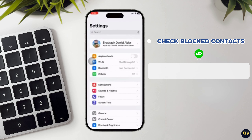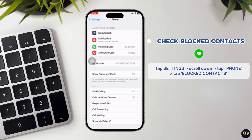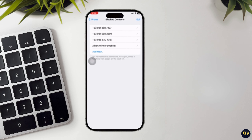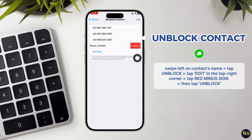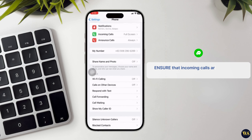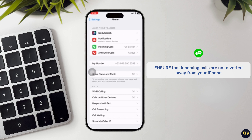To check blocked contacts, tap on Settings to return to the main Settings menu, scroll down and tap on Phone, then tap on Blocked Contacts. Here, you can view and manage the list of contacts that are blocked. To unblock a contact, swipe left on the contact's name and tap Unblock. Alternatively, tap Edit in the top right corner, tap the red minus sign next to the contact you want to unblock, and then tap Unblock. By ensuring that call forwarding is disabled unless intentionally used, and reviewing blocked contacts to unblock any unintended entries, you can ensure that incoming calls are not diverted away from your iPhone.